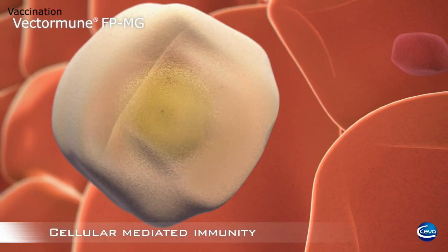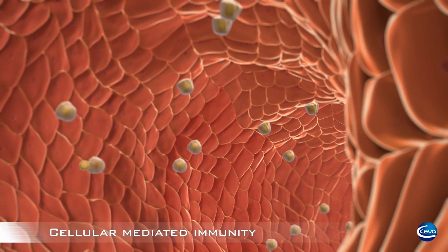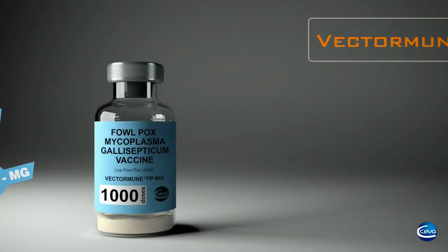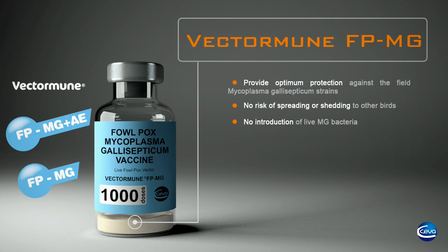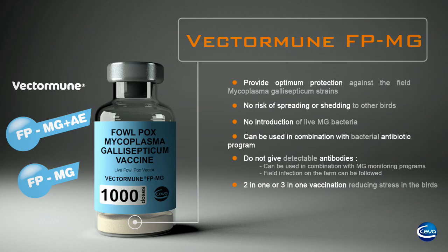VectorMune FP-MG gives strong protection on the air sac and lungs. After vaccination, the immune system of the chicken is stimulated and made ready to interfere with any invading Mycoplasma gallisepticum. VectorMune FP-MG and VectorMune FP-MG plus AE are very safe, efficacious, and convenient to use, providing optimum protection against field MG strains. There is no risk of spreading or shedding to other birds, and no introduction of live MG bacteria. The vaccine can be used in combination with antibiotic programs and MG monitoring programs, and field infection on the farm can be followed. The 2-in-1 or 3-in-1 vaccination reduces stress in the birds, and replication of the vaccine can be checked by controlling the pox lesions 4 to 10 days post-vaccination.